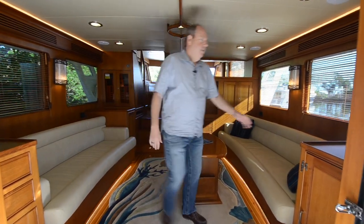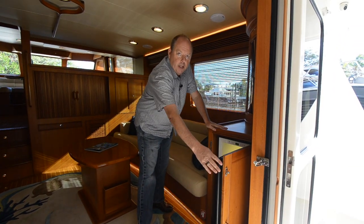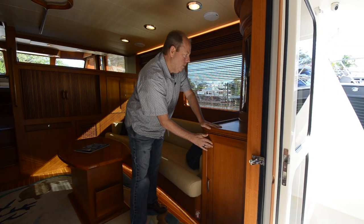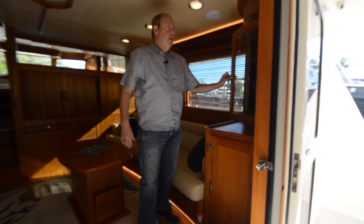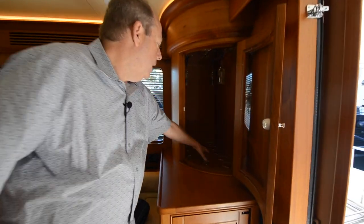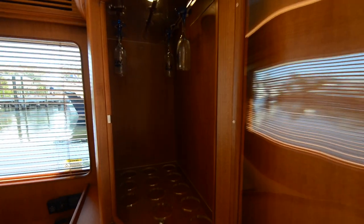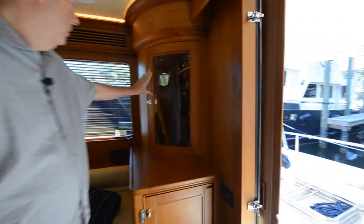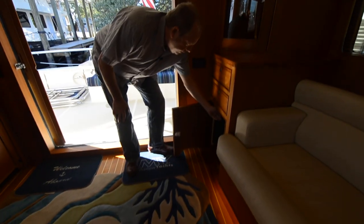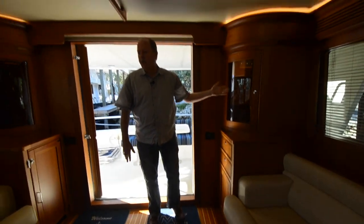Back here we have some of our main entertaining area stuff. I've got a nice drink fridge here — a 15-inch U-Line refrigerator. These aft cabinets are designed to hold your beverage glasses and your wine glasses. On this side we did a little ice maker — a great little ice maker. And again, more storage.